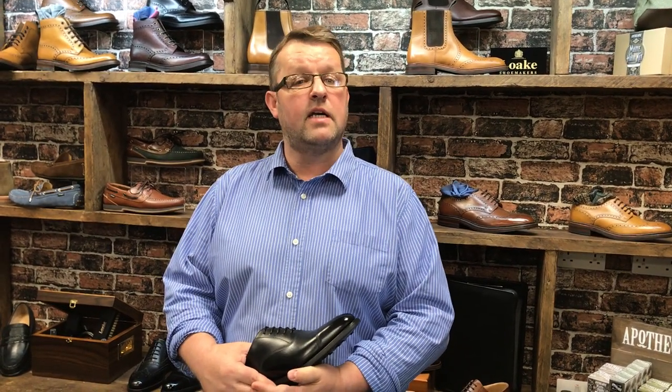It's Tuesday, or as we're now calling it, Shoes Day, because we're all about shoes of course. Today I want to give you my thoughts on what is said to be an essential part of every gentleman's wardrobe, the plain black cap Oxford.